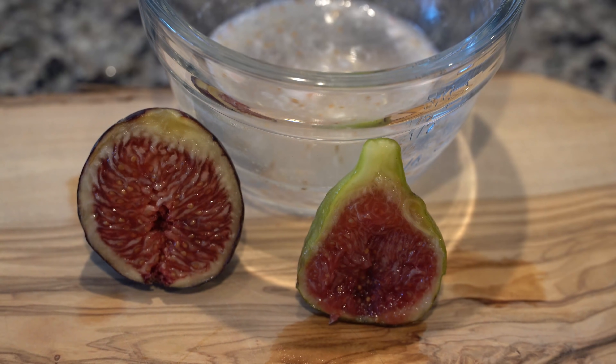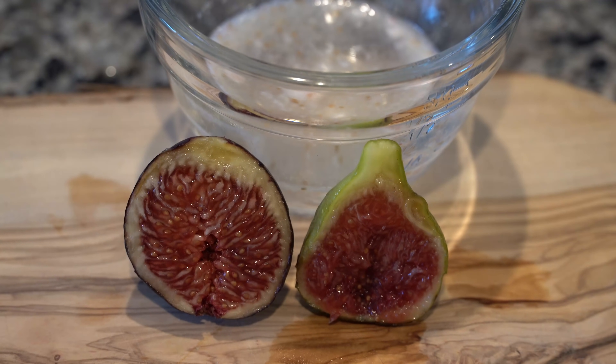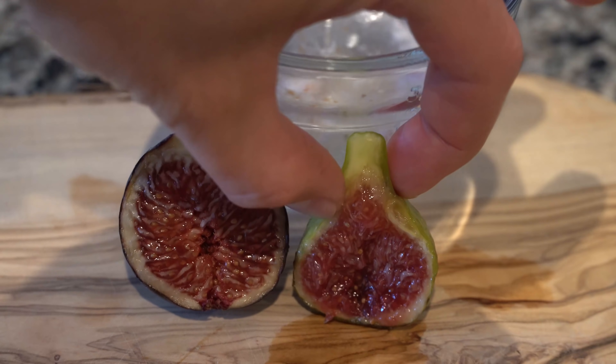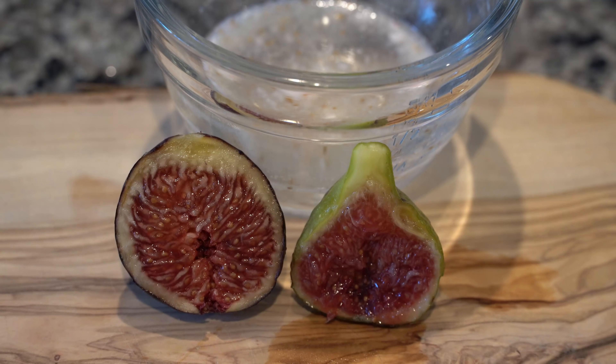Oh wow — this might be the best fig I've ever had in my entire life. That was absolutely incredible — it tasted like strawberry shortcake. I think the Meteorito probably would have been up there had I let it ripen longer. This White Madera just happens to be perfectly ripe, and I'm getting this result in some of the worst conditions here in humid, wet coastal North Carolina. I can't imagine what folks in California get with dry Mediterranean summers, low humidity, and the wasp.